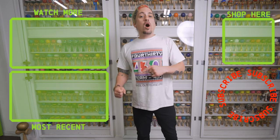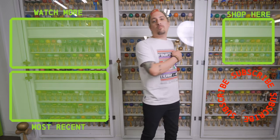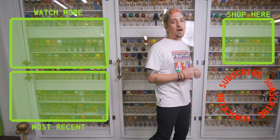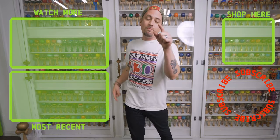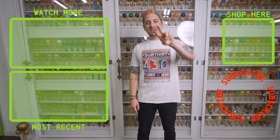Thanks for checking out that video. If you liked what you just watched, make sure you hit that subscribe button and punch that shop button to get yourself a new dama. We have tons of other videos for you to watch — make sure you go check them out. See you next time.